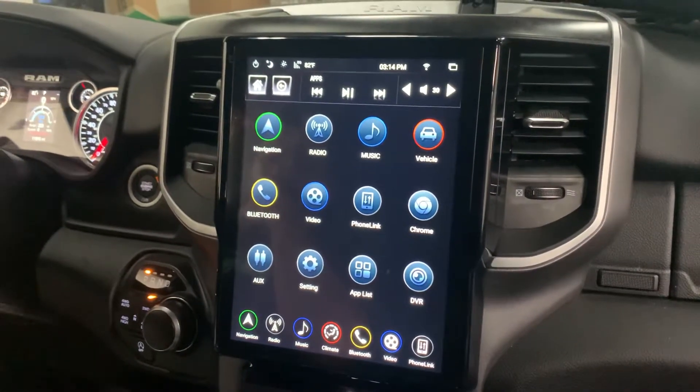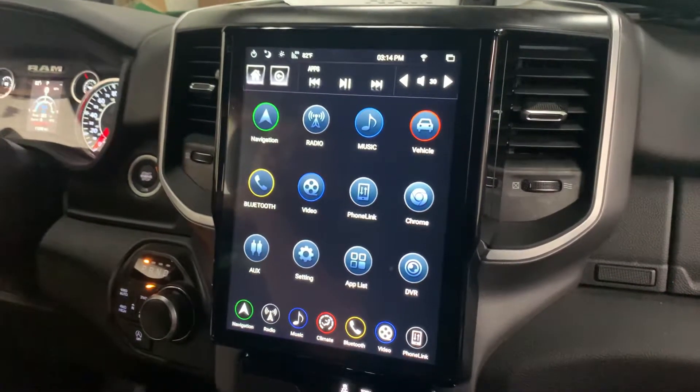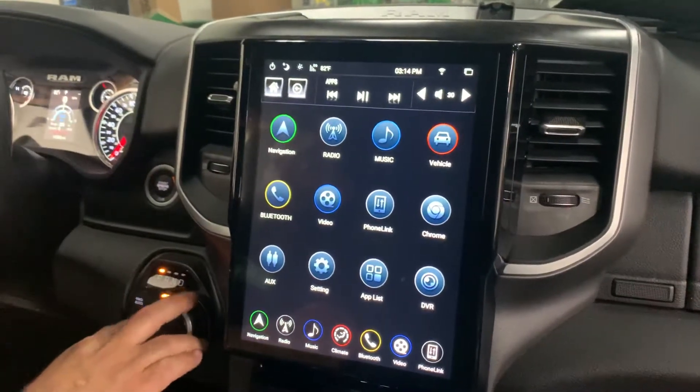What's up guys, Tony over at Discount Audio and Wheels here again, just wrapping up another 12.1 T-Style on a 2020 Dodge Ram. On this one we can actually retain the factory backup camera.